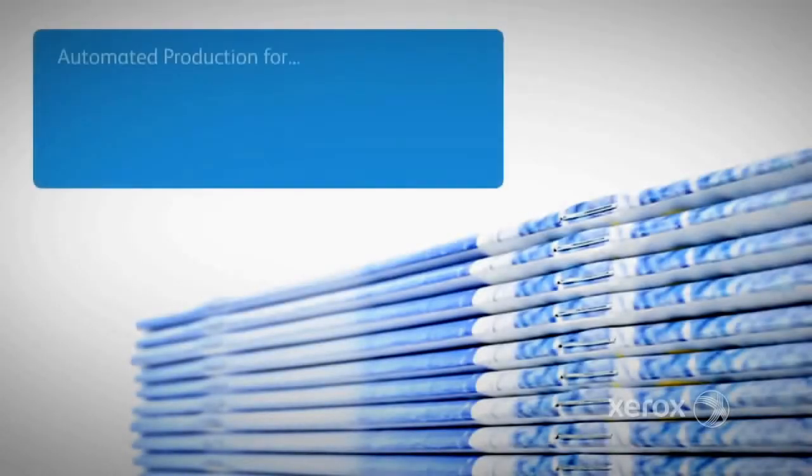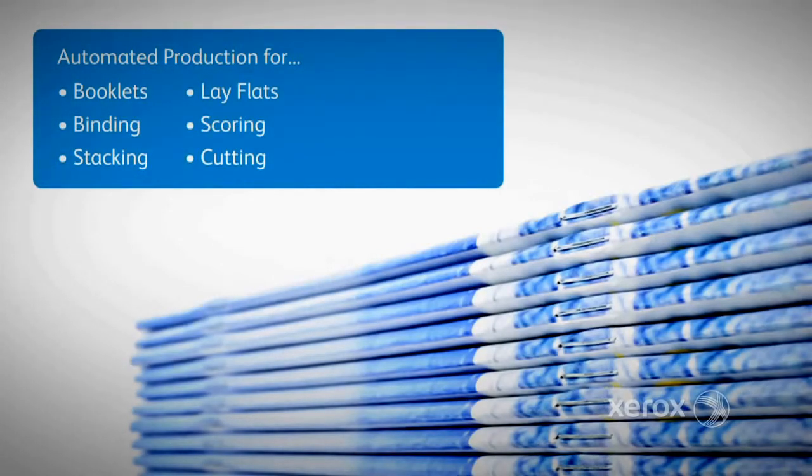Produce more finished jobs with automated production for booklets, binding, stacking, lay flats, scoring, cutting, slitting, and perforating.